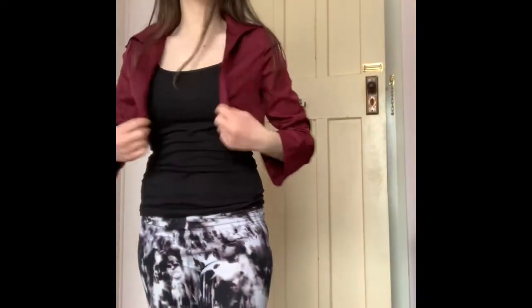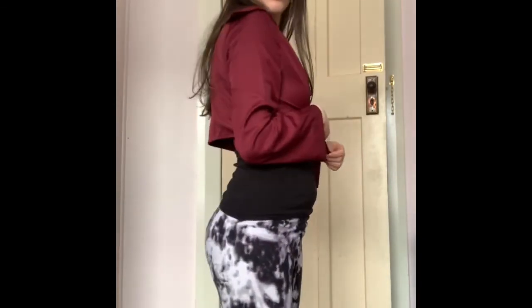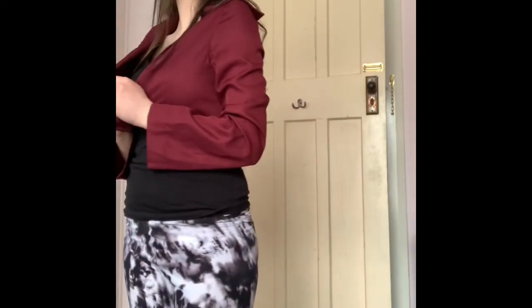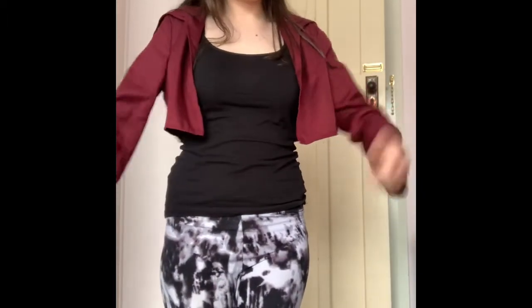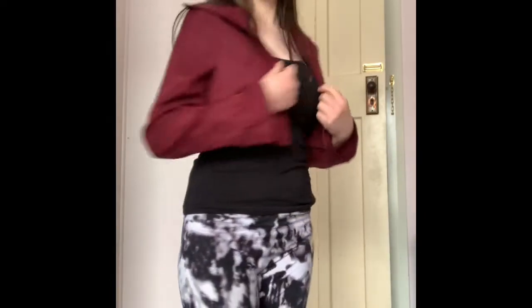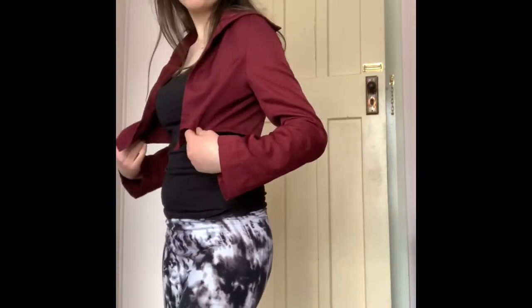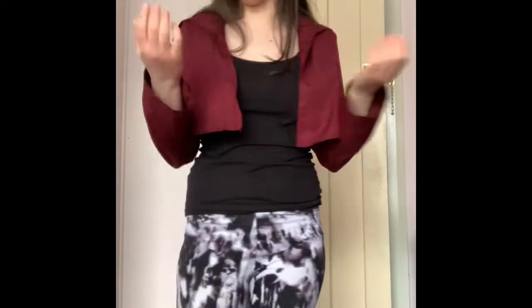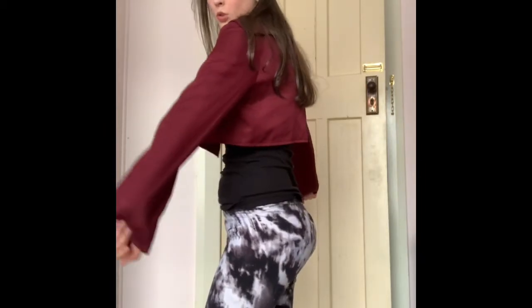Next is this crop blazer — crop jacket. I don't actually know what to call it, but it's cropped. It's like a summery sort of vibe again, sort of beachy I guess. Definitely a town top, also maybe a night out top. Yeah, it's quite nice — a burgundy sort of red colour.